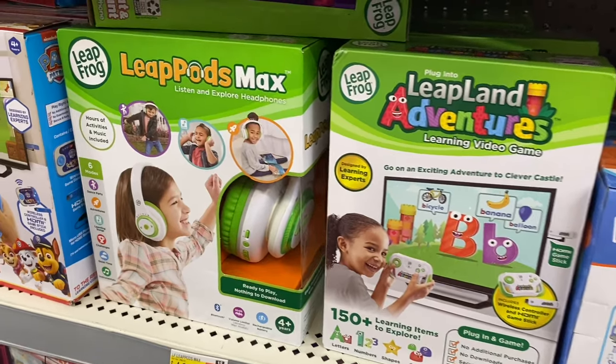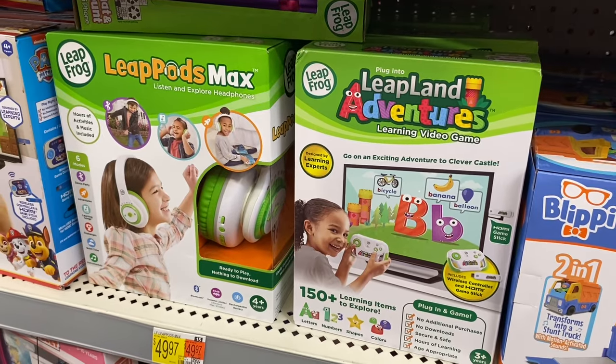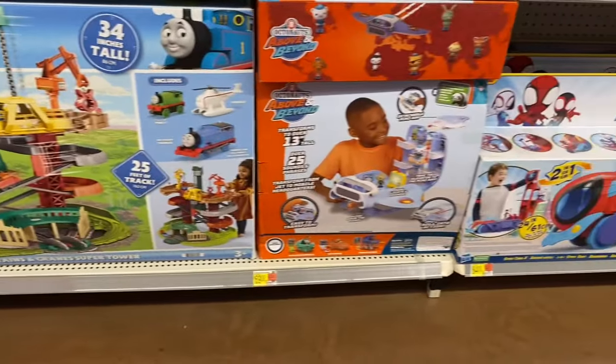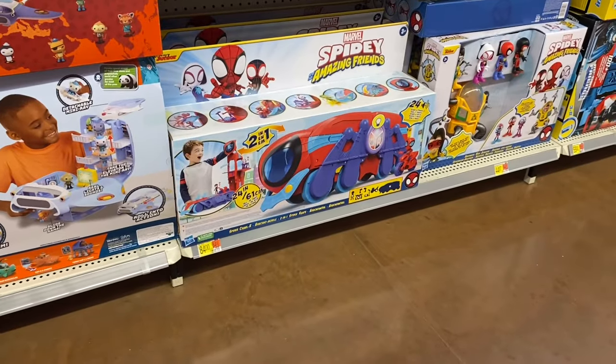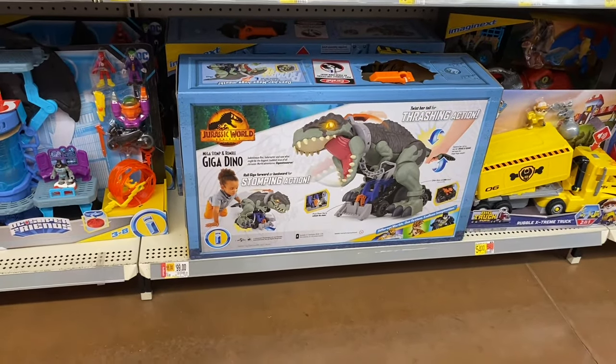They also have these Leapfrog headsets — the one on the left is $49.97 and the one on the right is $31.88. They have Thomas and Friends for $75, Above and Beyond Octonauts for $69, and that one is $84.